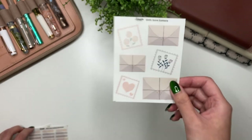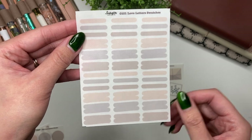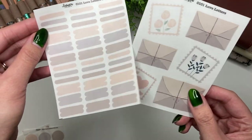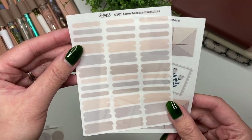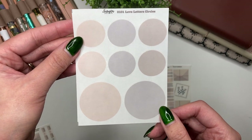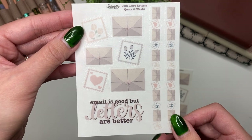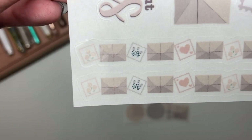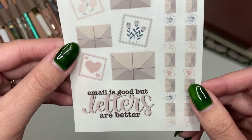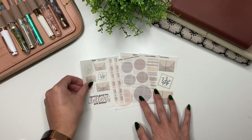Then you have the paint swatches that match the color palette of the deco, so you don't have to worry about whether your highlighter matches. For more deco, there are circles in the same color palette. Lastly, there's the quote and washi — I really love the washi here — plus the quote and some more deco in a smaller size. That is the Love Letters collection.